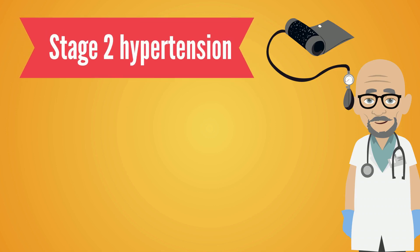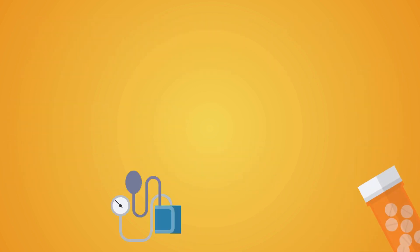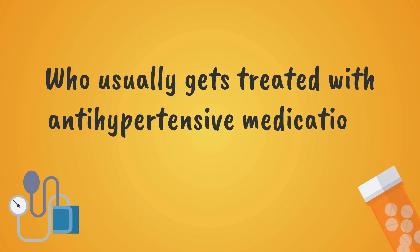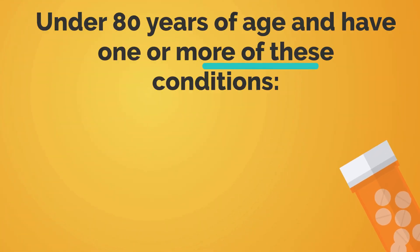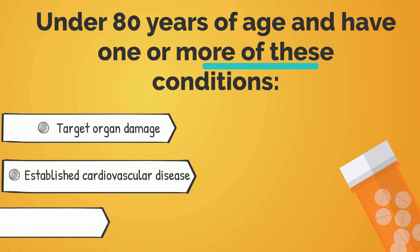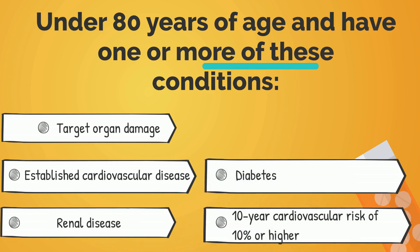In stage 2, the clinic blood pressure needs to be at least 160/100 mmHg. The ABPM daytime average or HBPM average blood pressure should also be 150/95 mmHg or higher. Now, who usually gets treated with antihypertensive medications for stage 1 hypertension? Treatment is generally recommended for individuals who are under 80 years of age and have one or more of these conditions: target organ damage, established cardiovascular disease, renal disease, diabetes, or a 10-year cardiovascular risk of 10% or higher.